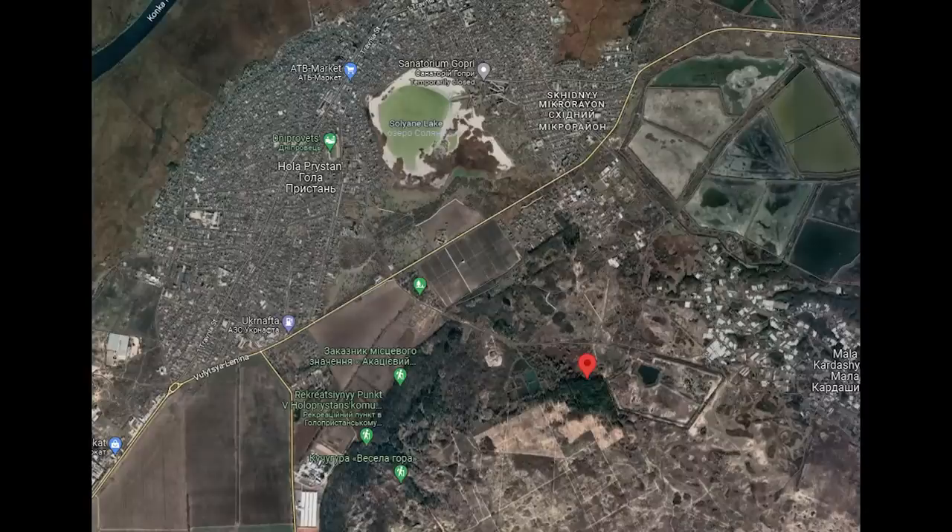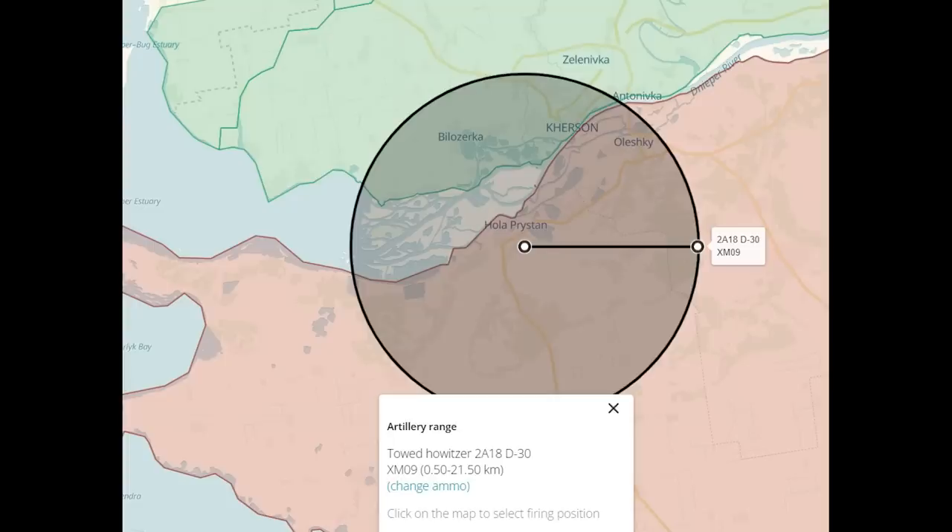Located on the outskirts of some woods. I've used Deep State's handy artillery tool to show the range of the D30 from this location. This howitzer could certainly cause a lot of trouble for Ukrainian forces in and around Hurston City — so a pretty important target.